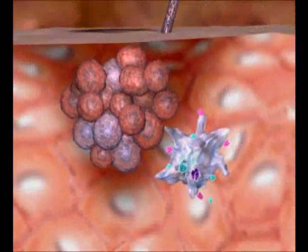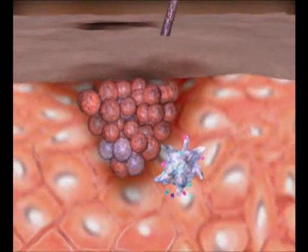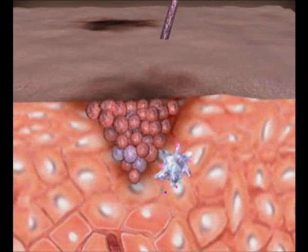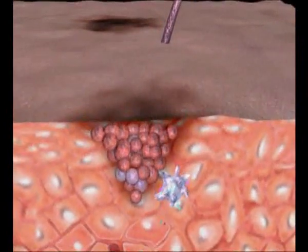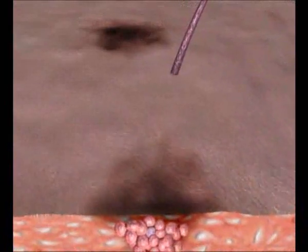As we travel backwards, we can say that this cancerization process occurs in every part of exposed skin, some lesions being visible, some invisible. This phenomenon is called field cancerization.